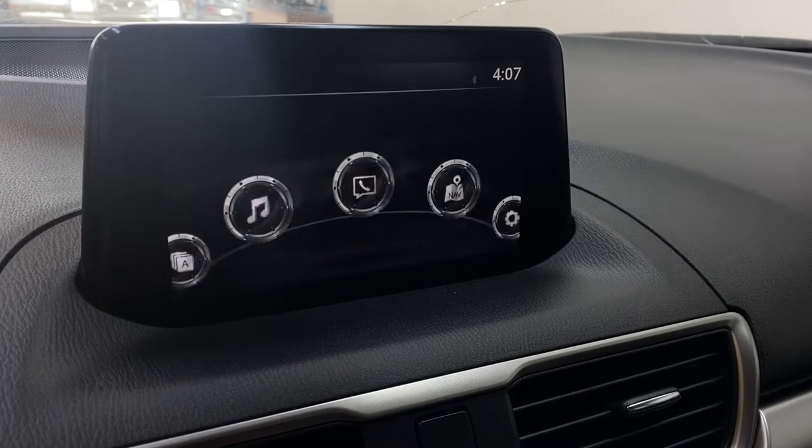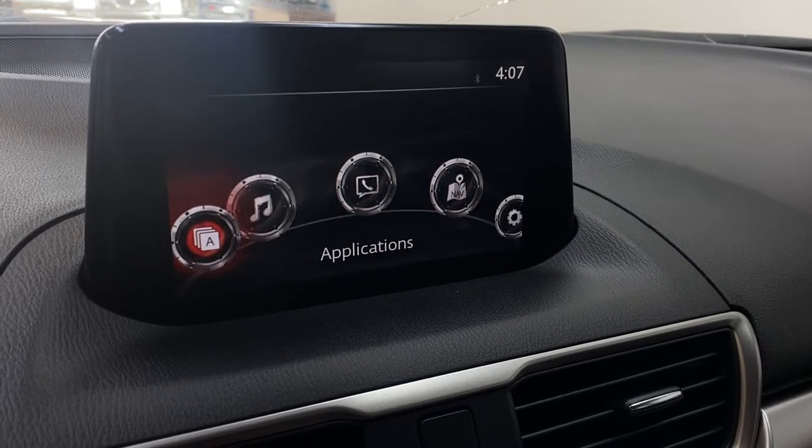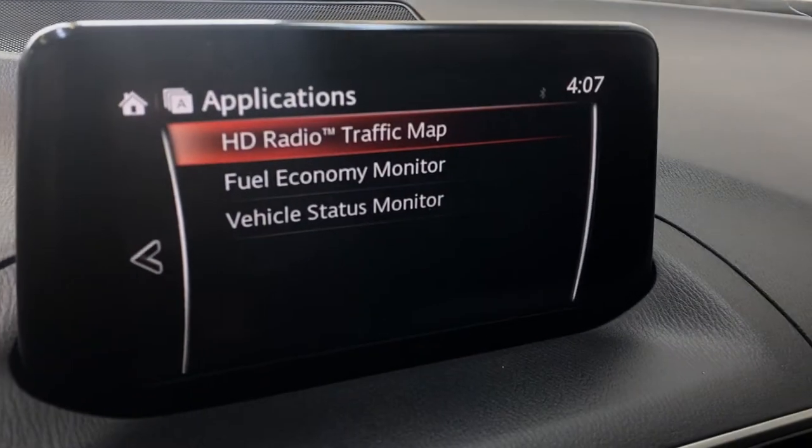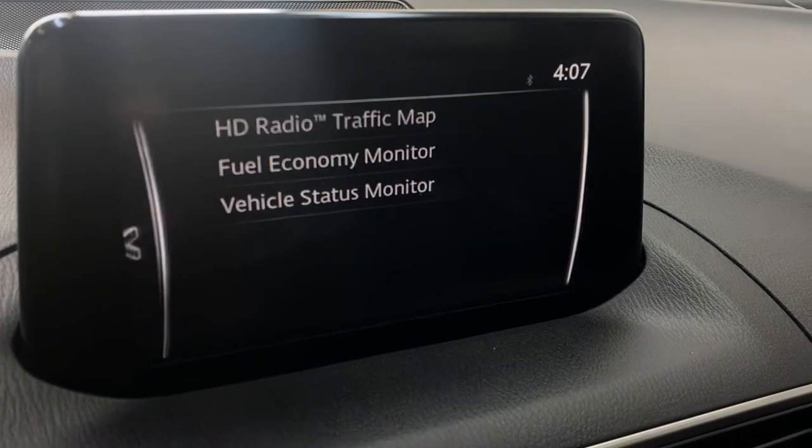You have your compass here, which you can get navigation for if you would like. In the applications, you also have your GPS traffic map as well as your fuel economy monitor and vehicle status monitor.